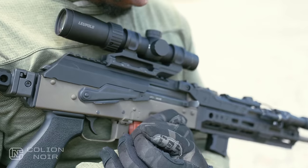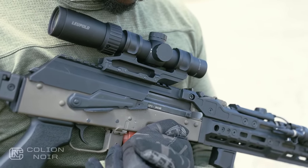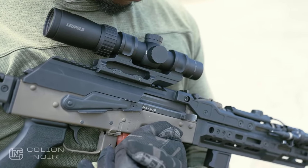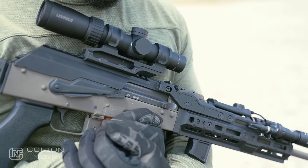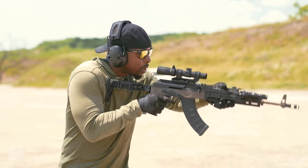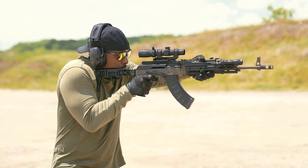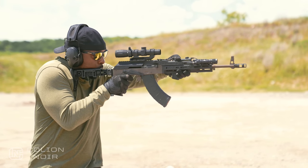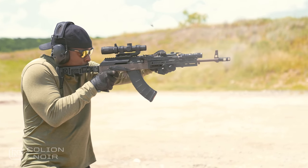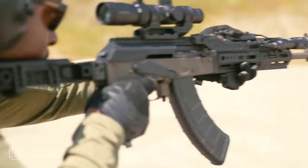Then there's the rail top cover. I had an Ultimak rail on my first AK and I liked it, but I like my optics to sit closer to my eye versus further away, so the Alpha Series rail top cover is a welcome addition. I'm running a Leupold Mark 3HD 1-4x, and I didn't notice any shift in zero — I'm not really surprised considering how solid the lockup is between the top rail cover and the handguard.